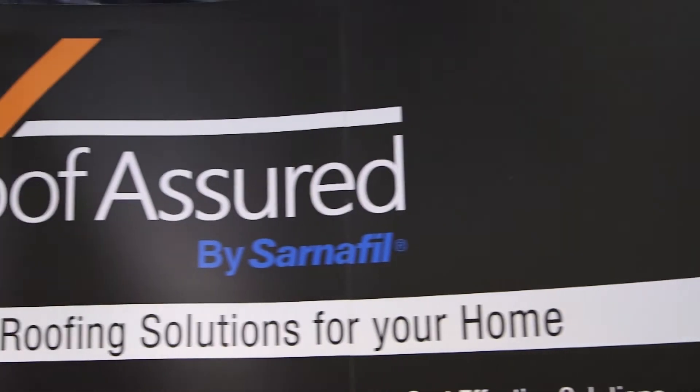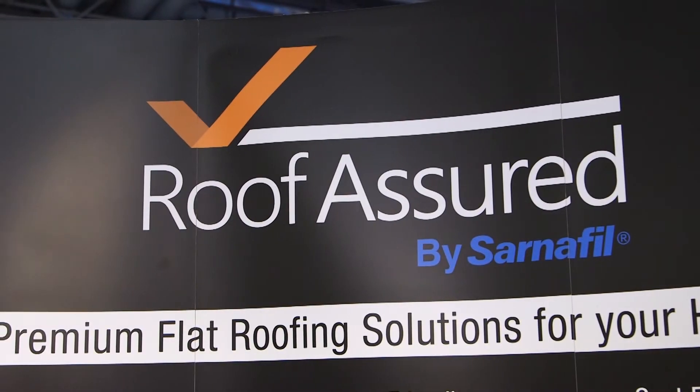I'm Charles Pearce, Head of Sales for Single Ply Membranes for Seeker Roofing. We provide flat roofing solutions globally. Flat roofs in many ways are a necessary evil — they've been around for many, many years.